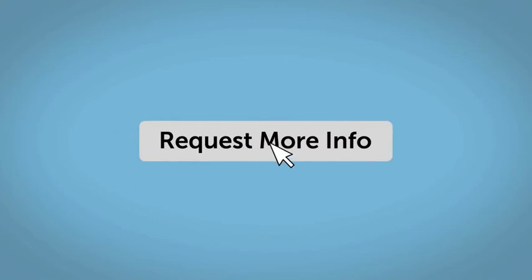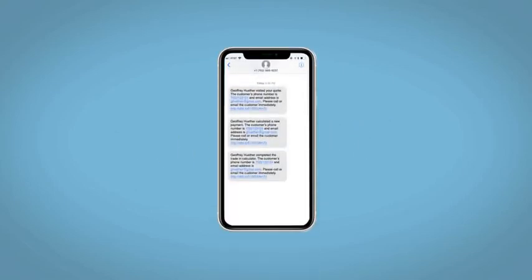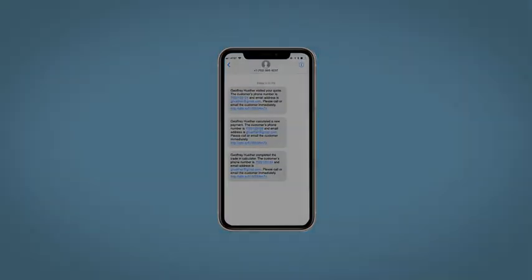Fill out the request more info form and we will text and email your very own personalized e-quote today. See you at cam.com.